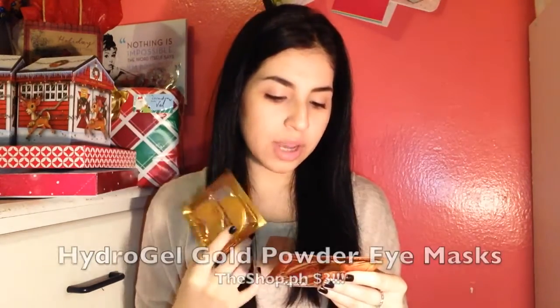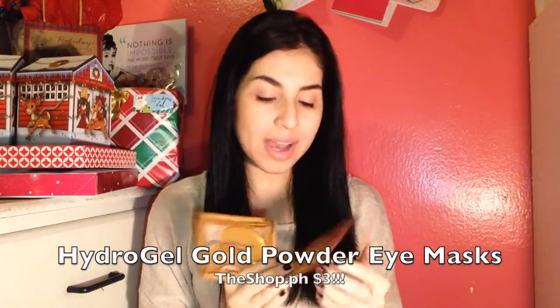I'm so excited about this — we have the Crystal Collagen Gold Power Eye Mask! I have bags under my eyes. I've been looking for a good brand for these. I used the Sephora one and it didn't really do much for me. But I'm really excited about this — it made my day.